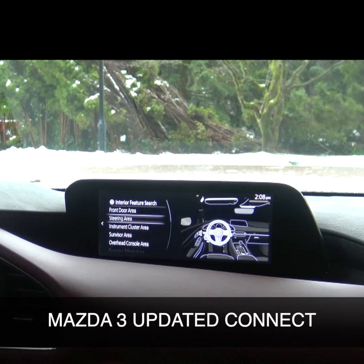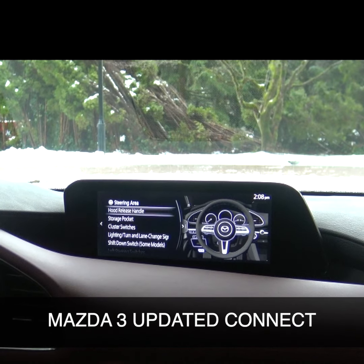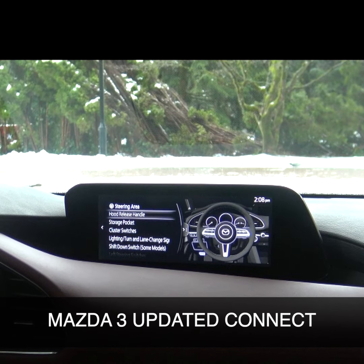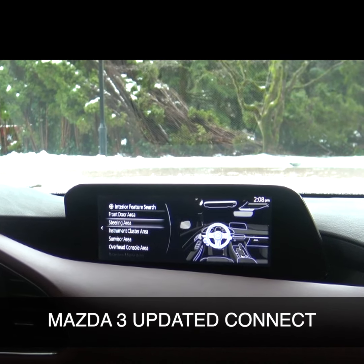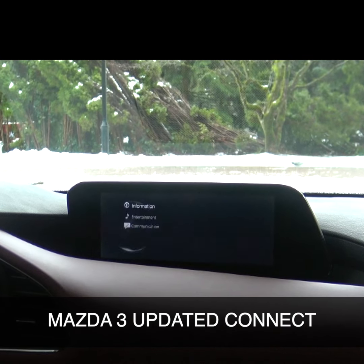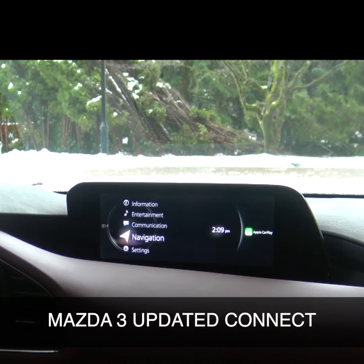The steering area — so it lights up the steering wheel. You can push it and it'll tell you different things that can be done with the steering wheel, the controls on there and everything. Simply just go back and you can go back to the screen before, or you can hit any of the buttons around the HMI controller, go back to the home, go to the navigation system.